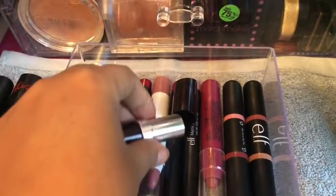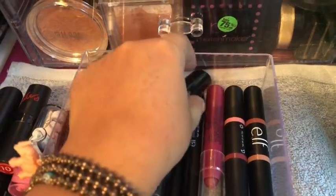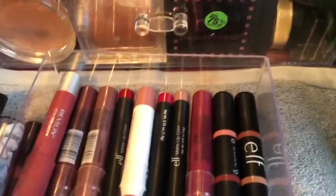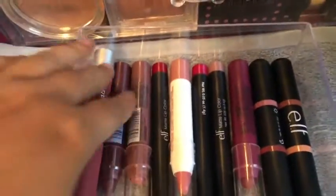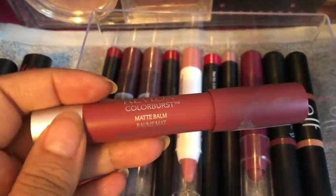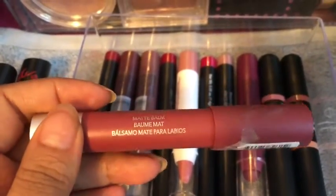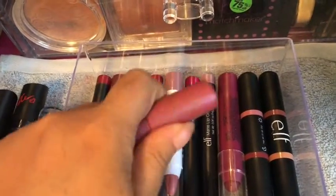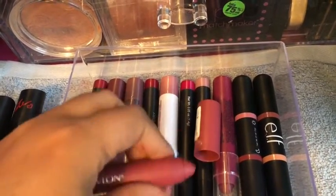This one is too pale for my skin but I like to use it in the center of other deeper lip colors. And then this is a Revlon ColorBurst Matte Balm — I don't know why this one's in here, but that's just what it looks like.